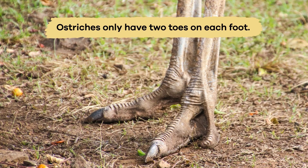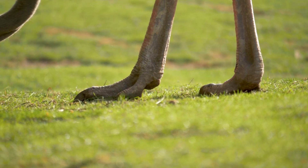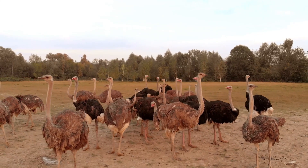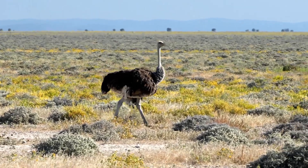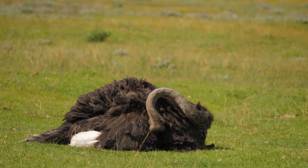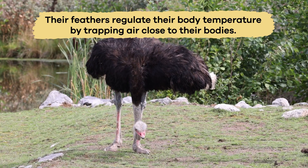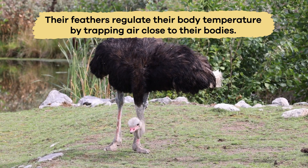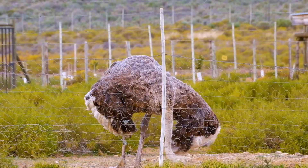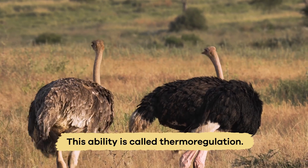Ostriches only have two toes on each foot, which is a unique trait among birds. Another interesting fact about these big birds is their ability to adapt to different temperatures. They can withstand hot and cold temperatures because of specialized feathers. Their feathers regulate their body temperature by trapping air close to their bodies, keeping them warm on chilly nights and cool during scorching days. This is called thermoregulation.